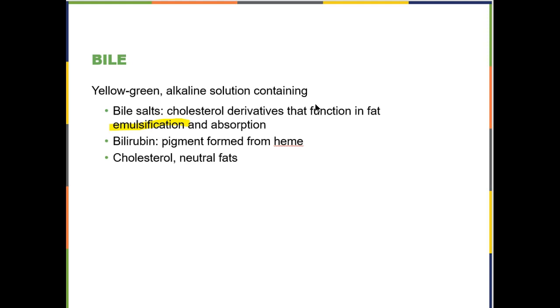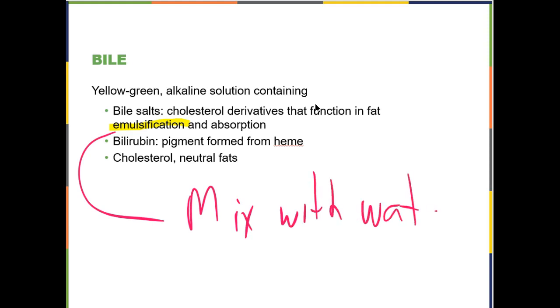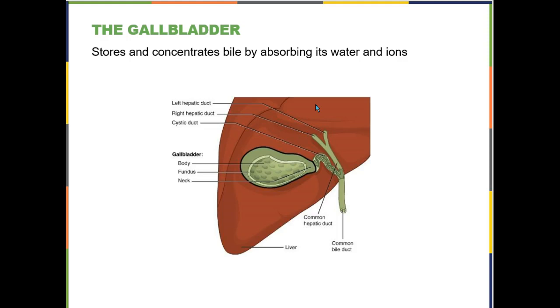You want to know what is in bile — this is an essay question. Bile contains bile salts, cholesterol, and bilirubin. Bile salts are responsible for the emulsification of fats. When we go over fat digestion, we'll talk more about what emulsification means; for now, just think of emulsification as mixing — specifically mixing fat with water, like shaking salad dressing. The gallbladder stores and concentrates bile. That is all we need to know.